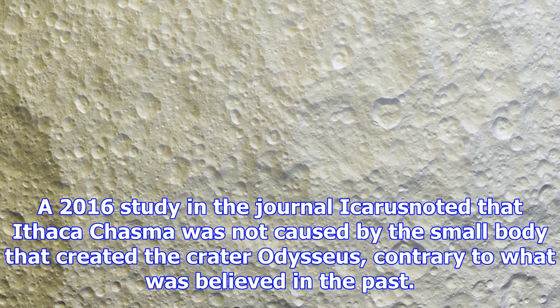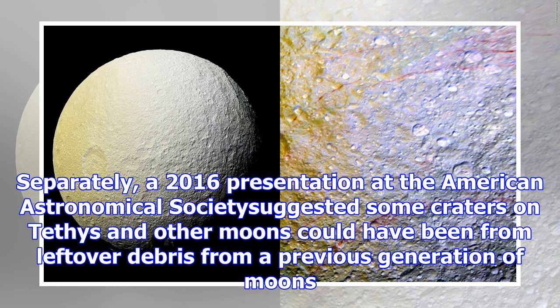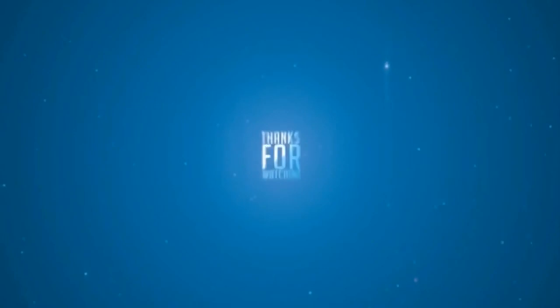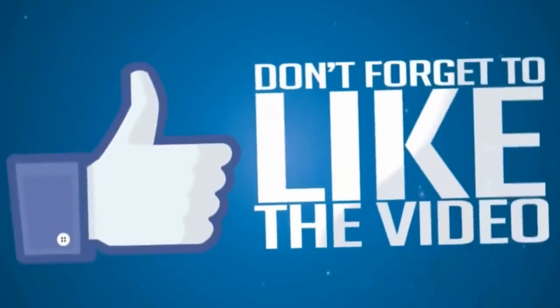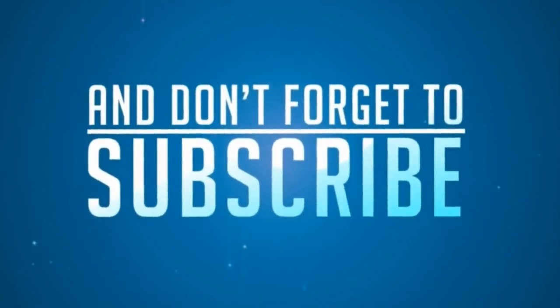Average orbit around Saturn: 183,100 miles (294,672 kilometers). Closest approach: 183,083 miles (294,643 kilometers). Farthest approach: 183,119 miles (294,701 kilometers). Orbit eccentricity: 0.0001. Mean radius: 331 miles (533 kilometers). Equatorial circumference: 2,081 miles (3,349 kilometers). Mass: 6.1755 × 10²⁰ kilograms. Escape velocity: 0.24 miles per hour (0.39 kilometers per hour). Additional reporting by contributor Elizabeth Howell.